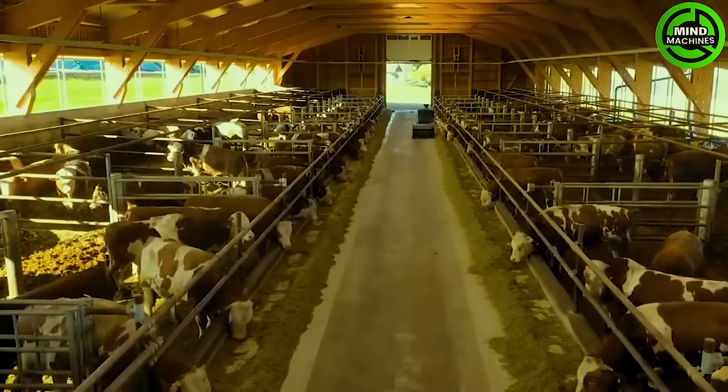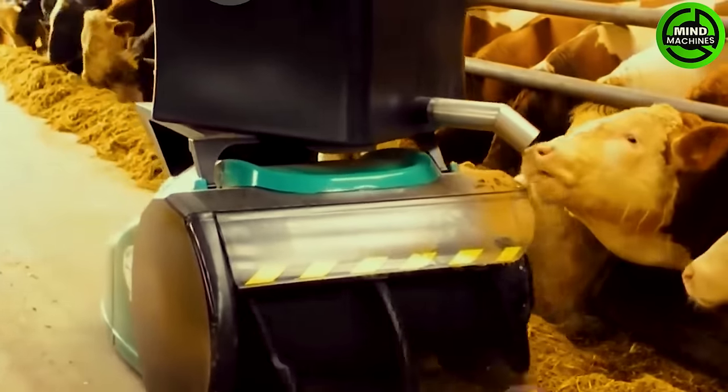The cow's job is simply to stay in the barn — their food will automatically be delivered to them.